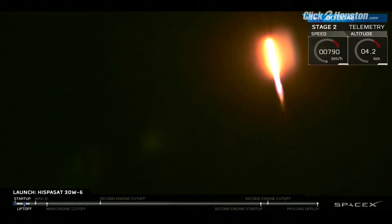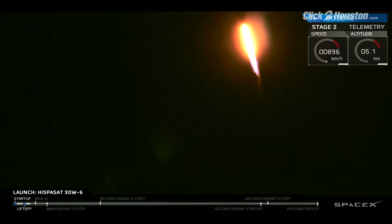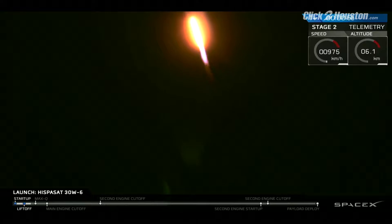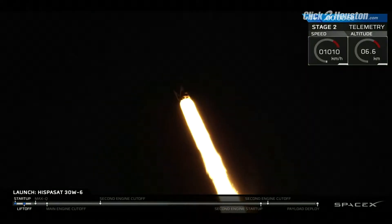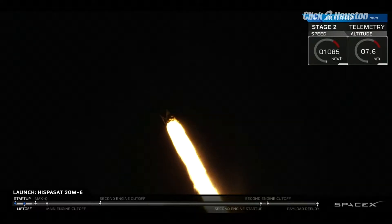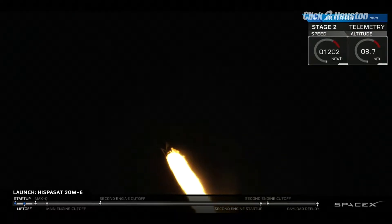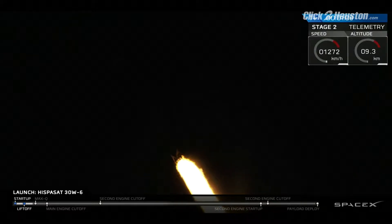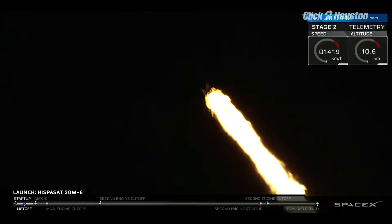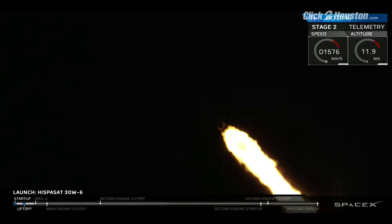Tower clear. Vehicle is supersonic. We're just over one minute into flight. Falcon 9 is passing through the period of maximum dynamic pressure. Vehicle is experiencing max-Q.